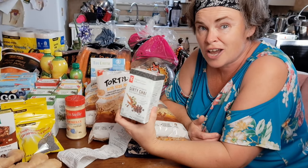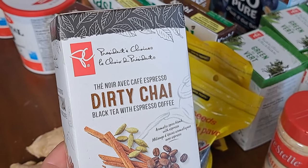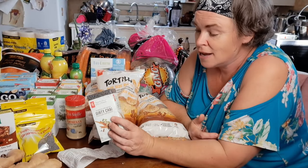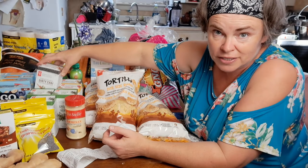One thing we've changed recently is not having coffee every morning — we're trying to do coffee one morning, tea the next. That gives us the opportunity to boost our immune systems and nutrients by having different teas and mixtures all the time. This dirty chai sounds really good: black tea leaves, cinnamon bark, chicory root, ground coffee beans, natural flavor which is basically molasses, ginger root, and black pepper seeds.